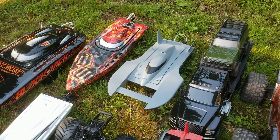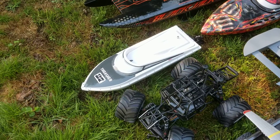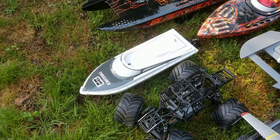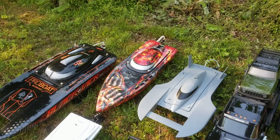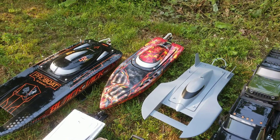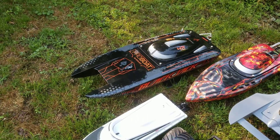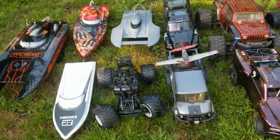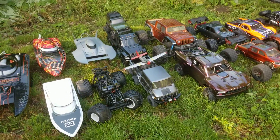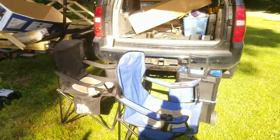Then we have my Losi LMT — forgot the body at home, sorry guys. My Pro Boat UL-19 that I just painted, still have to put a wrap on that. Then my Thrasher 27, Thrasher V3, my Sonic Wake 36 V1 with my Dark Side Up Studio Arts wrap, and the Blackjack 42.